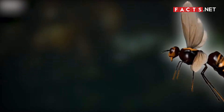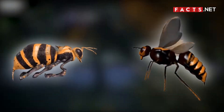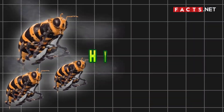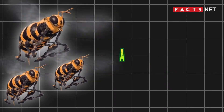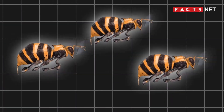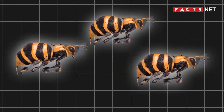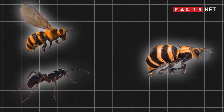To better understand how hornets and wasps differ, it's important to look at their classifications first. Wasps belong to the order Hymenoptera and the suborder Apocrita. A wasp can refer to any narrow-waisted insect in the suborder Apocrita, excluding bees and ants.